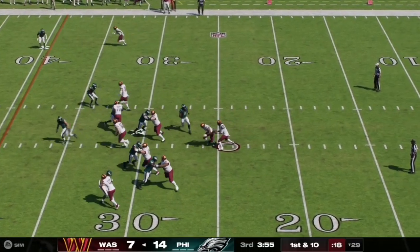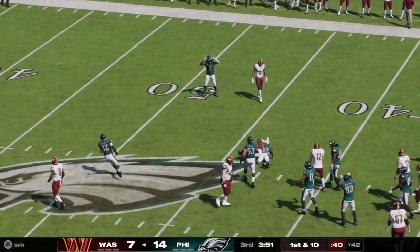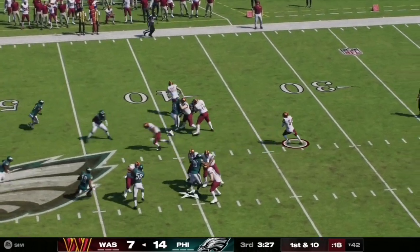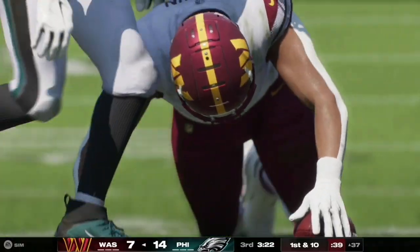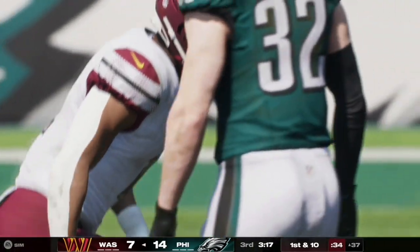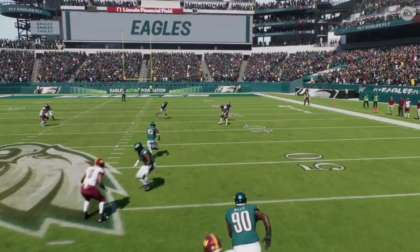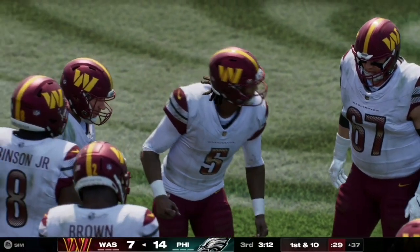The Commanders get the ball to start off the second half. Here on a read option on first and ten, Daniels keeps it himself and gets the first down at the 42-yard line. Here on first and ten, Daniels is under center with a play action pass as he completes it towards the right side for the first down at the 37-yard line. Let's take a look at the replay — it is a great route and a great throw and timing by Jaden Daniels to get the first down.